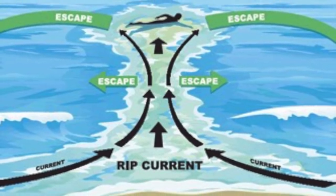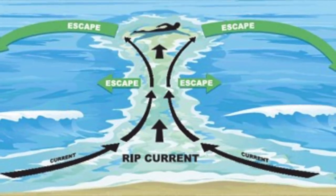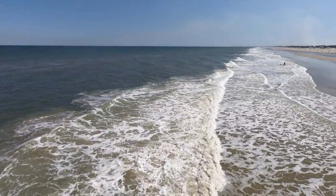Rip currents are a dangerous threat when going to the beach, and it is important to know how to spot one. So remember to check the water before you go in to ensure your safety and the safety of others. If in doubt, don't go out.